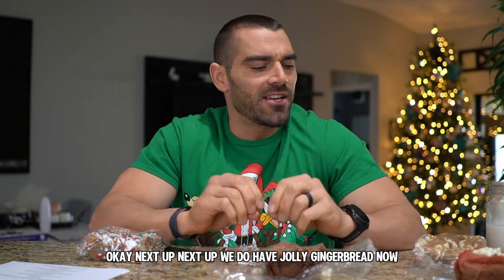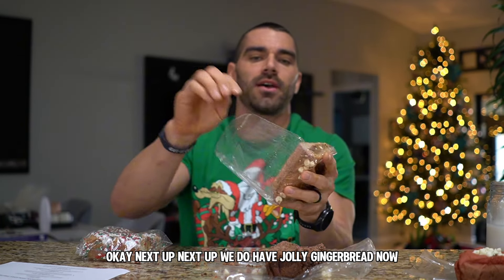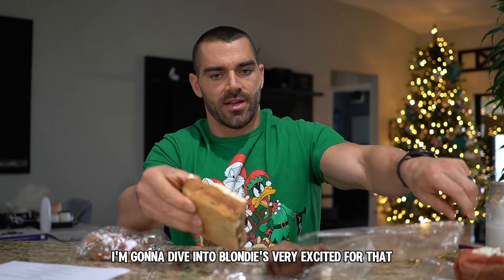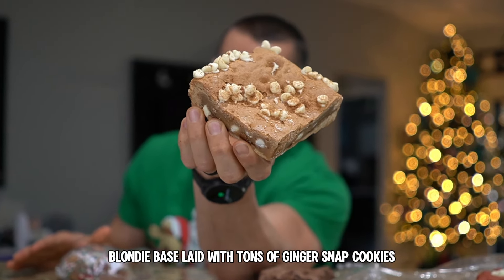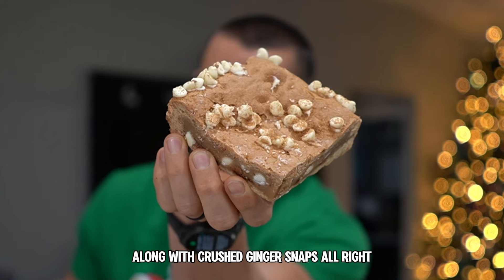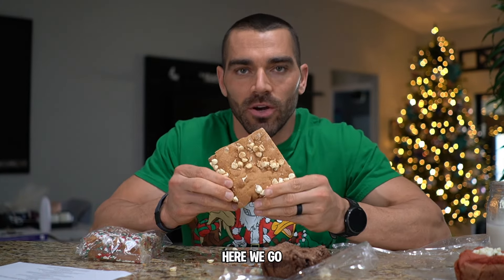Next up we do have Jolly Gingerbread — here we go, we're diving into the blondies, very excited for that. This one has a Jolly Gingerbread blondie base laid with tons of ginger snap cookies, topped with our gingerbread white chip cookie dough, all topped with more white chips along with crushed ginger snaps. All right, here we go.